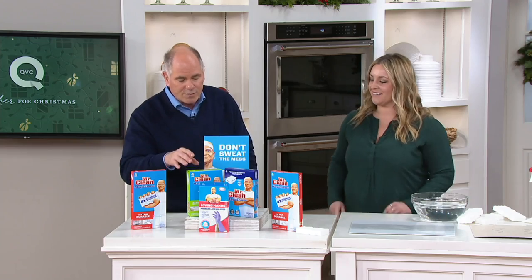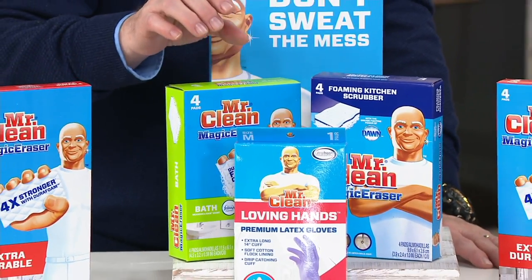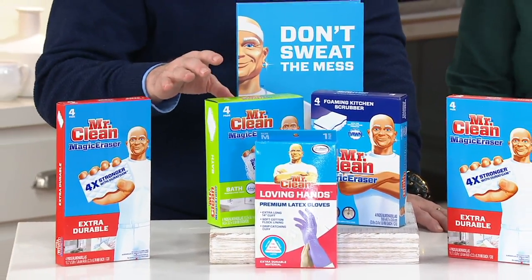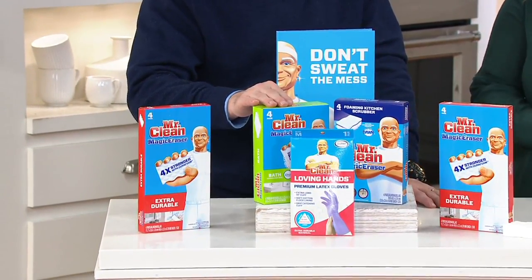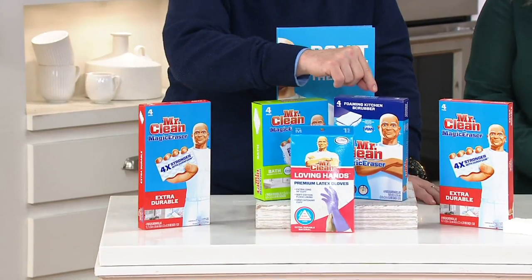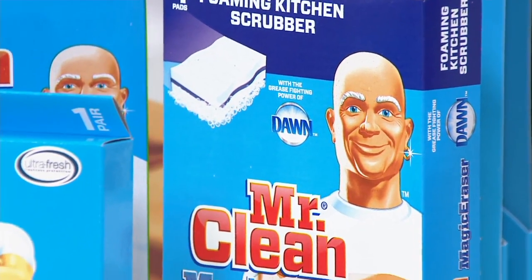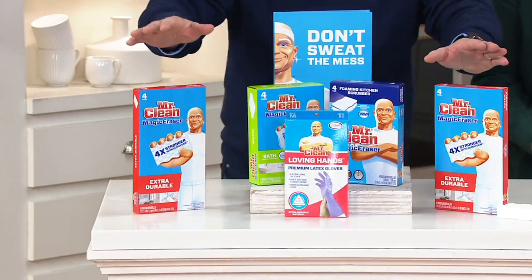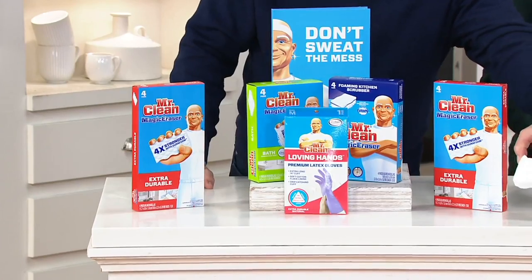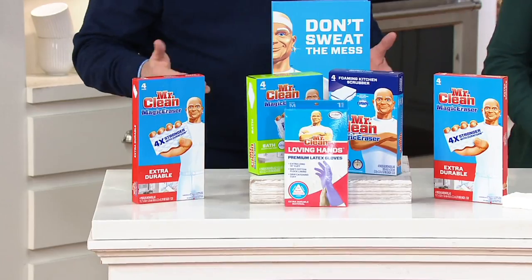Let's show them everything they get, because we're going to start off with the Mr. Clean bath erasers. You get four of those, and they are specially formulated for the messes that happen in the bathroom and the bathroom alone. That soap scum that builds up — that greasy soap scum every time you bathe in your bath that is really, really hard to clean. You then also get four of the kitchen-specific Magic Erasers for the greasy messes that come from cooking different meals in your kitchen. And then you get eight of the extra-durable Magic Erasers, and they even give us a pair of latex gloves. So you're getting everything you need at $19.98.